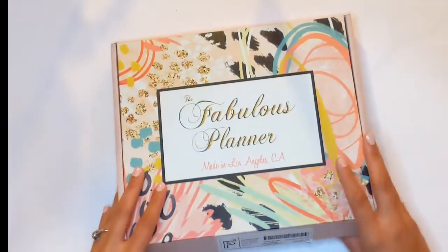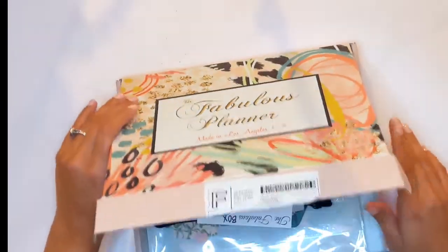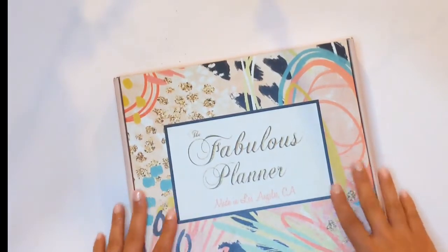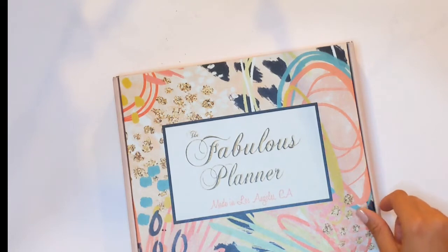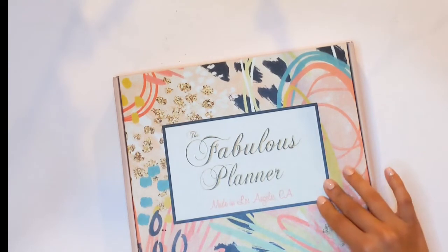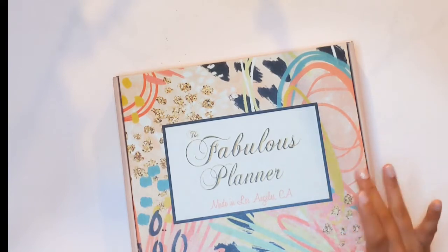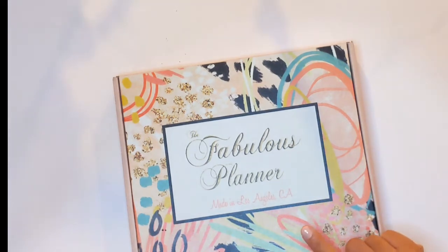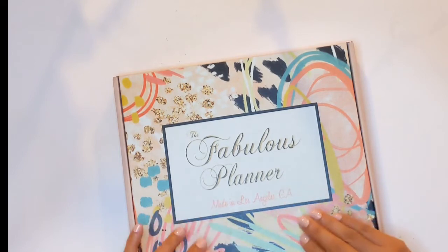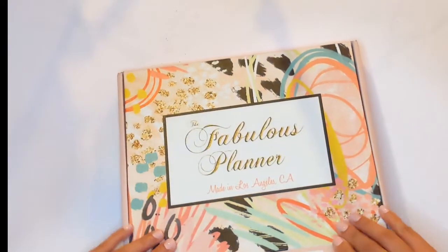This is the luxury box, which retails for $26.99 plus shipping. The classic box is a little bit smaller — it doesn't have the inserts and dashboards — and that one is $14.99 plus shipping. You get a lot for that price, especially with the luxury box.